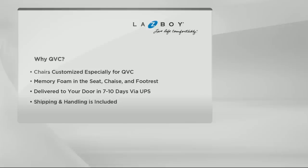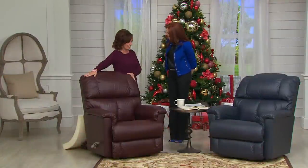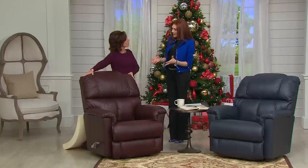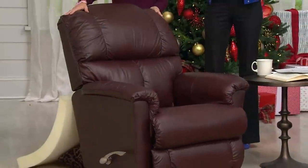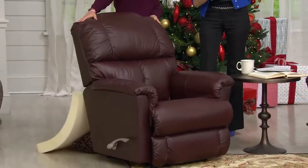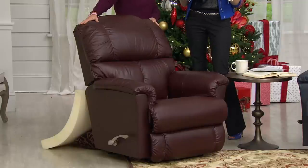Memory foam gives you that contouring for each individual as you sit in the chair — it's in your seat, your headrest, your footrest — so you get maximum comfort. And of course leather, because leather on average lasts about 28 years. Yes, 28 years. You can imagine buying one and how long you can have it.